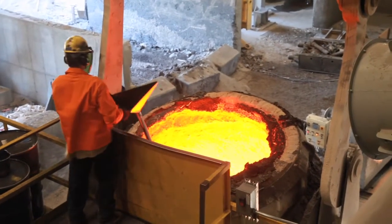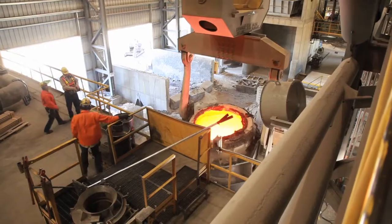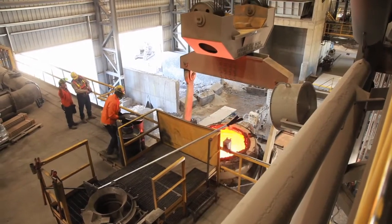Before we started, we made everyone go through intensive training on this technology from the manufacturer. I believe there was about 6,000 hours of training that went on before we started up the steel mill.